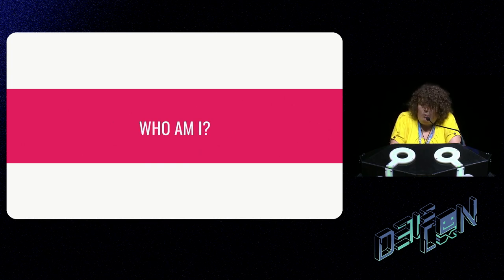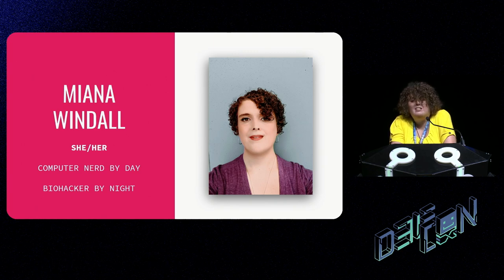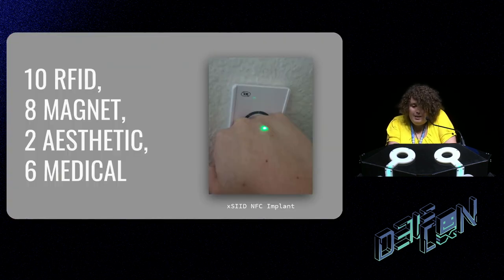Who am I, anyway? My name is Miana. I'm a software engineer by profession. I also have ADHD, so my hobby is essentially collecting more hobbies. I have no formal qualifications in electrical or biomedical engineering, but I have spent a lot of time talking to people who work in those fields and reading things written by them. As of right now, I have 26 implants installed, all over the last few years — I got involved in this right at the beginning of COVID.